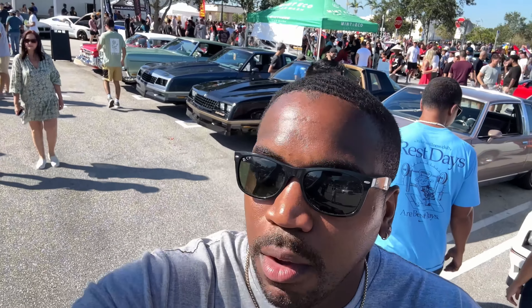You see behind me, we got the old schools. We got the T-Top Monte Carlos. Here you see the Porsche pulling up right here. I see a lot of trucks. There's a lot more old schools out here than there were the last time I came out here. I see a couple of Chevy Chevelles. Just go take a look around. Y'all know the vibes, man.